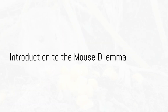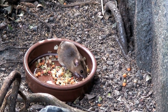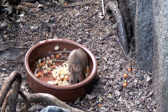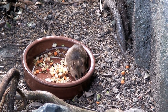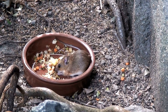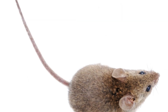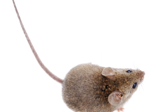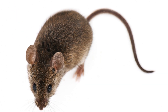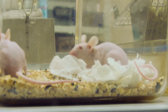How far away from your house should you release a mouse? If you've ever found yourself in a Tom and Jerry situation, you know it's more than just a simple game of cat and mouse. It's a complex issue that requires a fine balance between kindness to these little creatures and safeguarding your home. Mice are surprisingly adaptable and have a strong homing instinct, meaning even if you catch them and release them a few blocks away, they might just beat you back to your living room — like a pesky, uninvited guest who just won't take the hint.